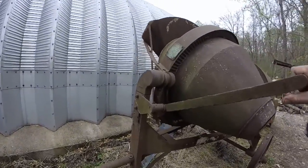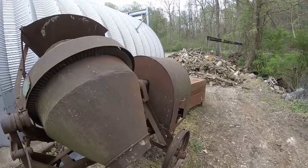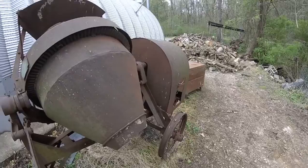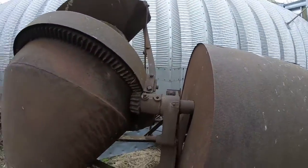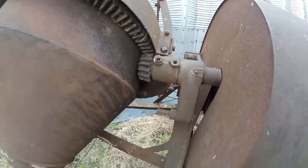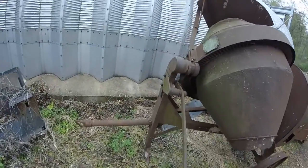The idea is you shovel everything in here, it mixes, and then you can pull this shell and dump it around into your wheelbarrow, which is pretty cool. Another one of those things I've never really seen another one like it — not that there aren't any, I just haven't seen one.